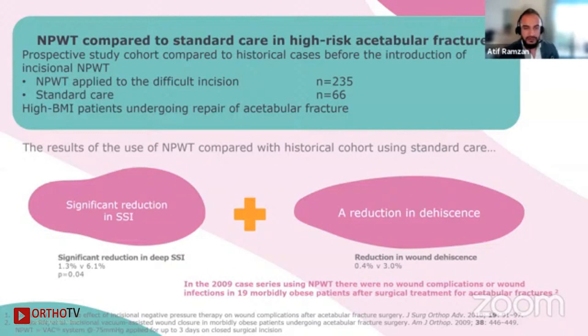A relevant paper: Redx et al. published two evaluations in high-BMI patients undergoing repair of acetabular fracture using traditional negative pressure wound therapy devices, set up for three days on closed incision. In the latter series, the incidence of infection and dehiscence reduced approximately six-fold — from 6% to 1% and from 3% to 0.5% respectively — when compared against historical cases, following the introduction of incisional negative pressure wound therapy.